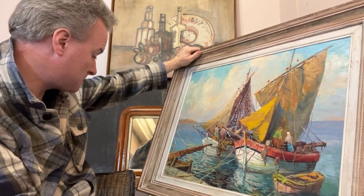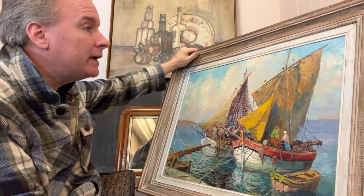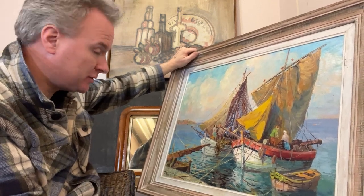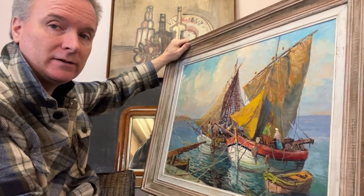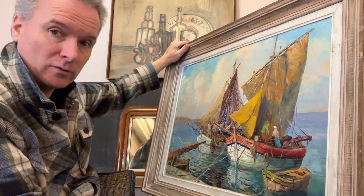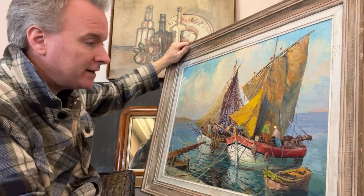I don't know who he is. I haven't found a trace of him on the internet. So I assume he is a furnishings painter, or a painter doing work for tourists or work for galleries — not an A-list painting.